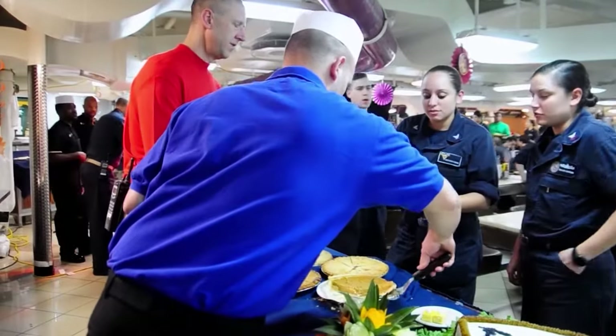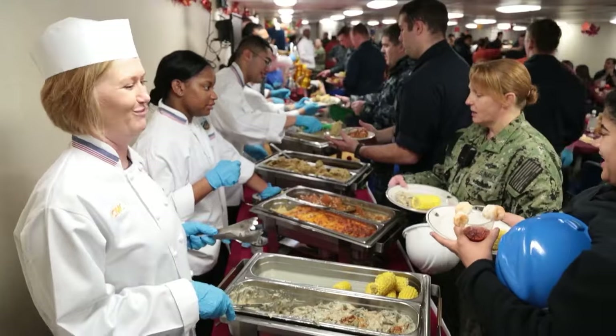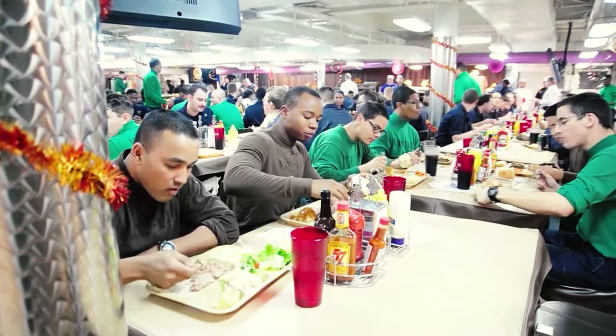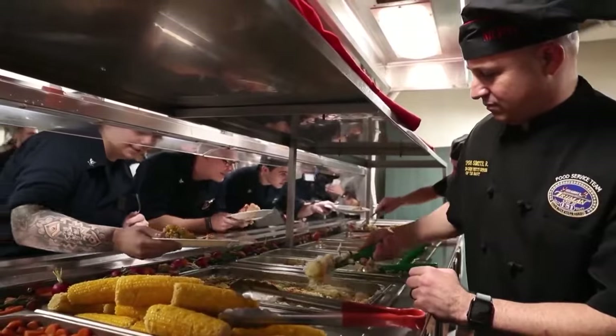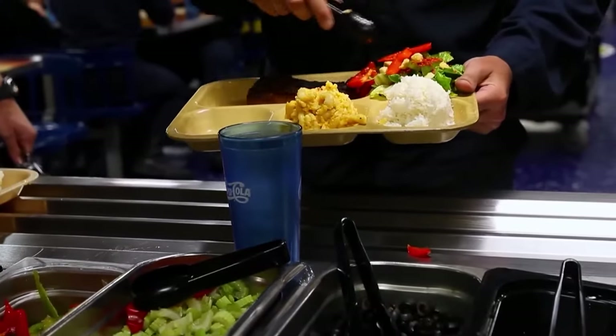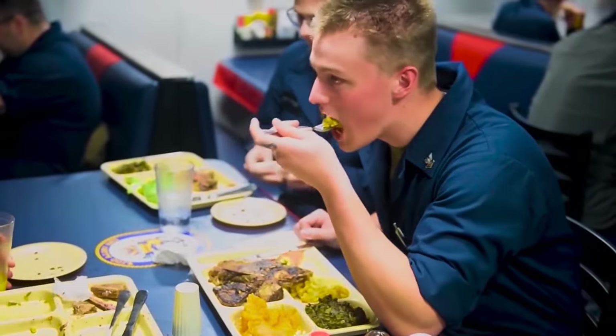So what do the Ford sailors eat? On special occasions such as Thanksgiving, sailors celebrate with social and sporting events and are treated to a feast with chicken, ham, prime rib, and other delicacies. On a normal day, sailors can expect various meal types, including vegetables, meats, pastas, and more.